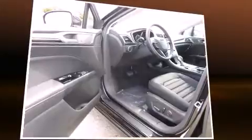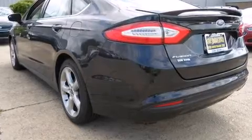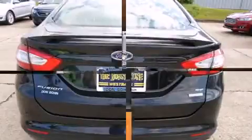Ford prioritized practicality, efficiency, and style by including one-touch window functionality, adjustable headrests in all seating positions, automatic temperature control, heated door mirrors, and more.